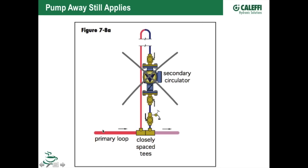Another primary-secondary mistake: pumping into the system instead of pumping away from the point of no pressure change established by the expansion tank. The secondary circulator needs to pump away from the hot side T, out to the system, through the distribution, and back in. This isn't just a matter of flipping the pump direction — you'll need to physically re-pipe, moving the pump from the return side to the supply side.